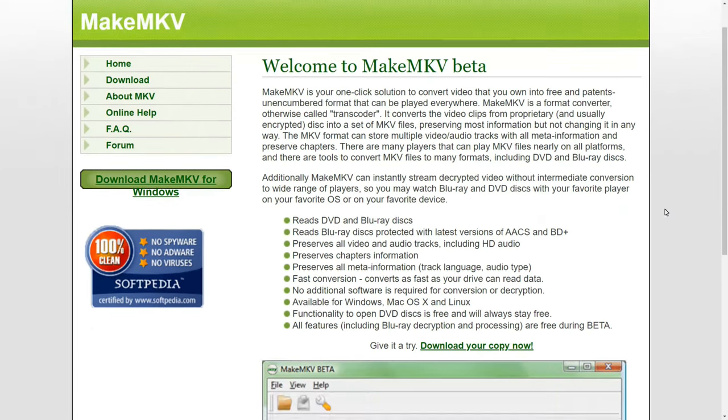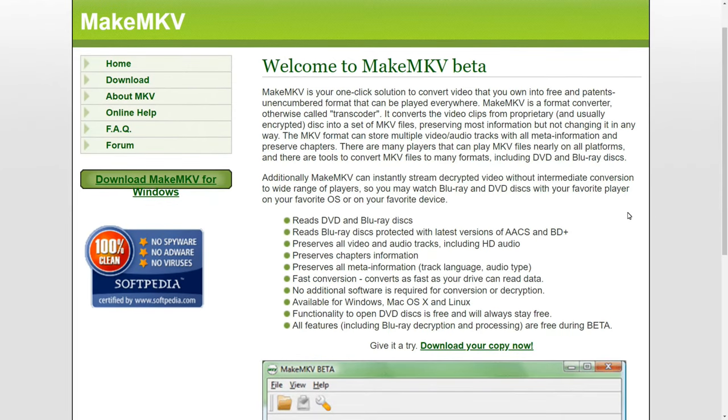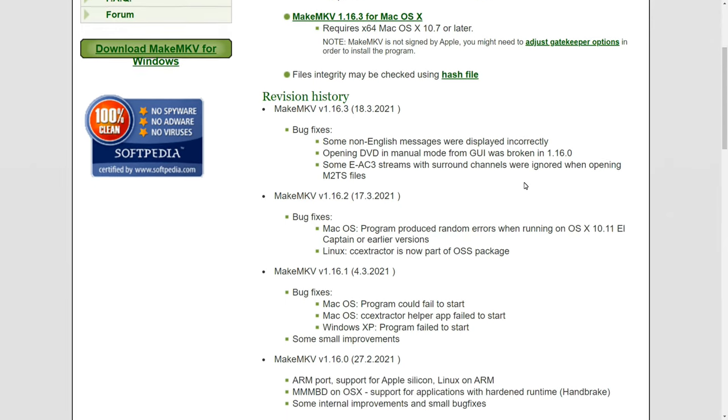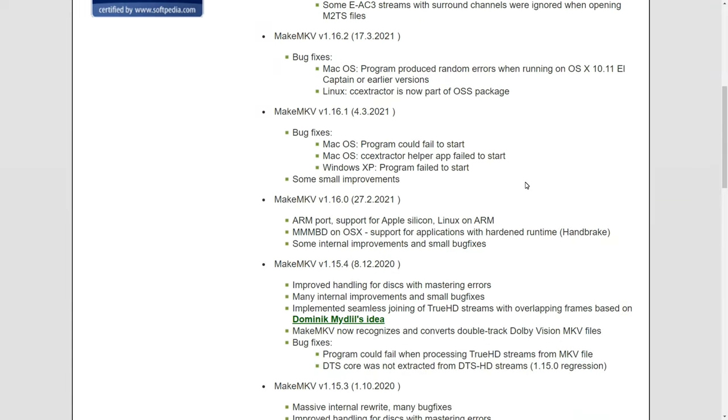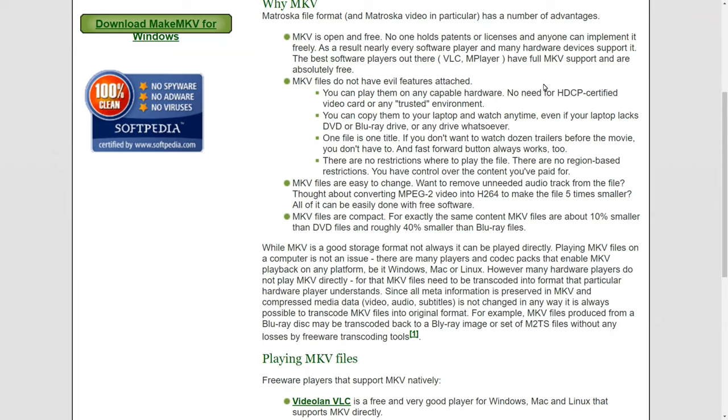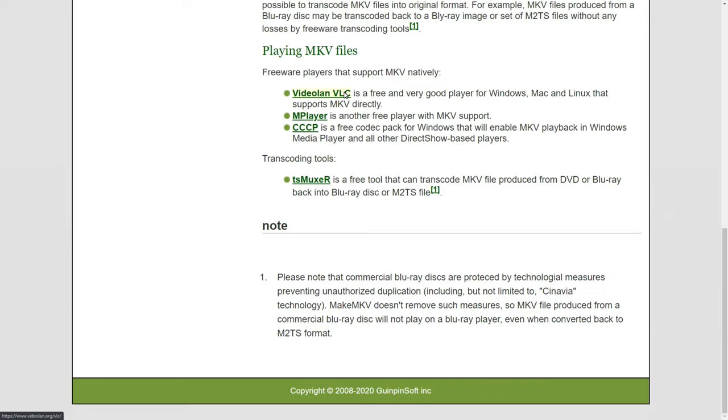MakeMKV is a program that is still in beta. What it allows you to do is take your DVDs and Blu-rays and make MKV files out of them. MKV is just a package — your DVDs will still be encoded with MPEG-2 compression and your Blu-rays with MPEG-4 compression. New versions come out frequently and the old versions do not work — you have to use the most recent version. MKV is an open and free file format, and VLC supports MKV files, as do some other media players.